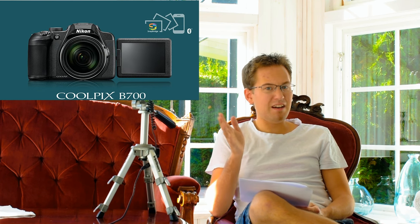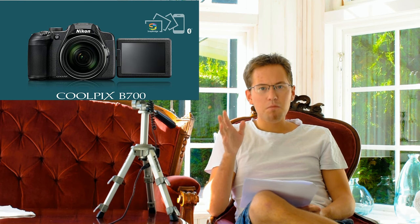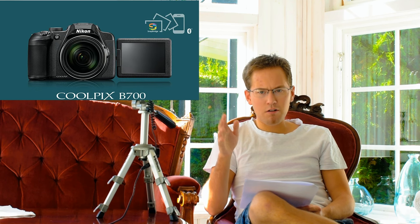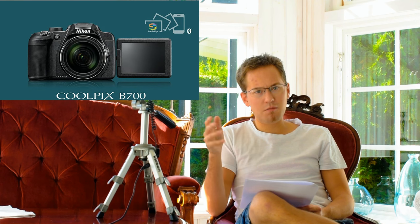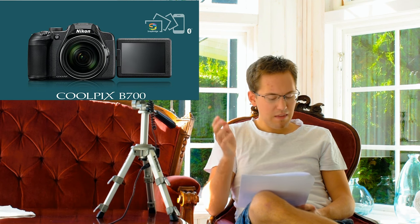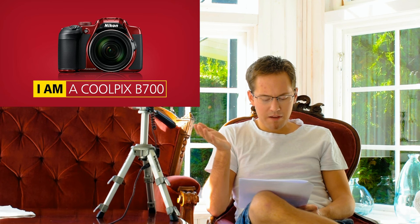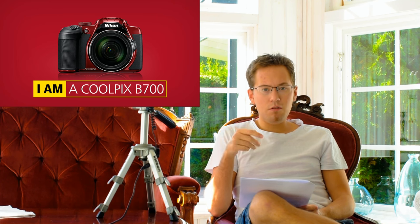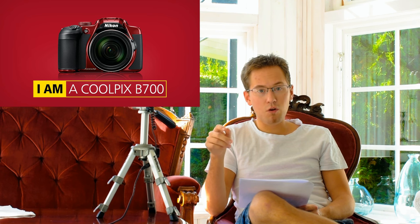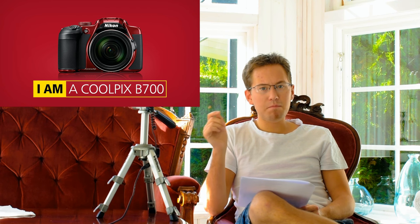A couple of features I find quite astonishing: it shoots in JPEG but is also capable of shooting in RAW — specifically NRW, Nikon's proprietary raw format. For video, it shoots in MP4 or MPEG-4 AVC format, captures audio in AAC stereo, and films 4K in UHD 30p.